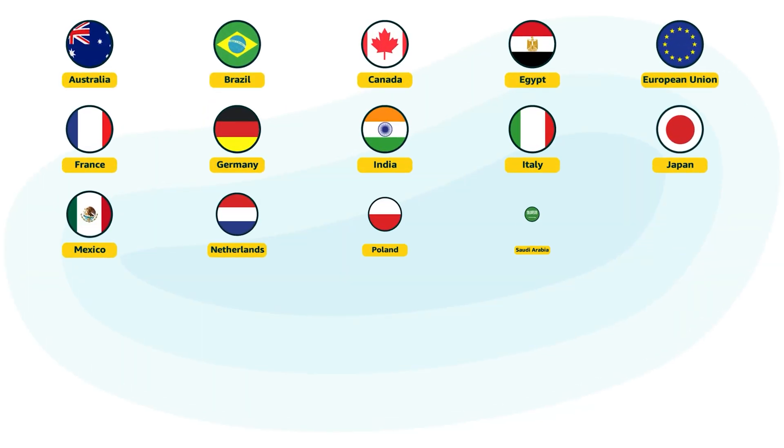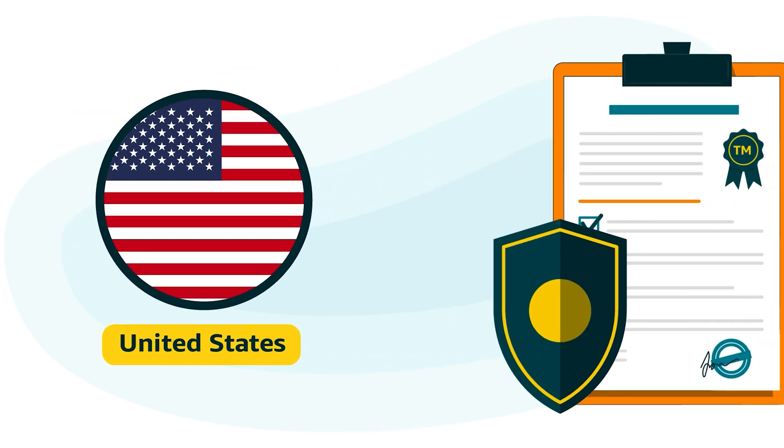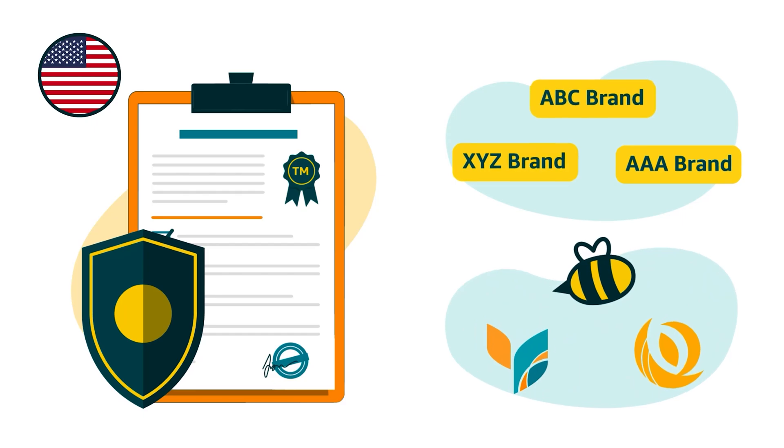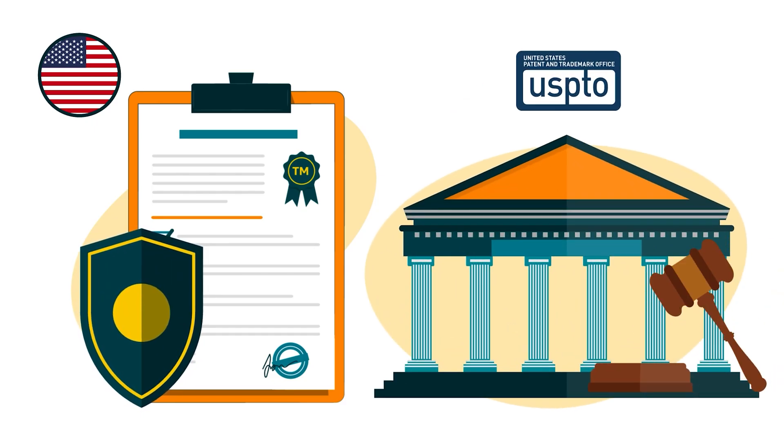As a reminder, here's the full list. In the U.S., for example, trademarks for brand names and logos are issued by the United States Patent and Trademark Office, or USPTO.